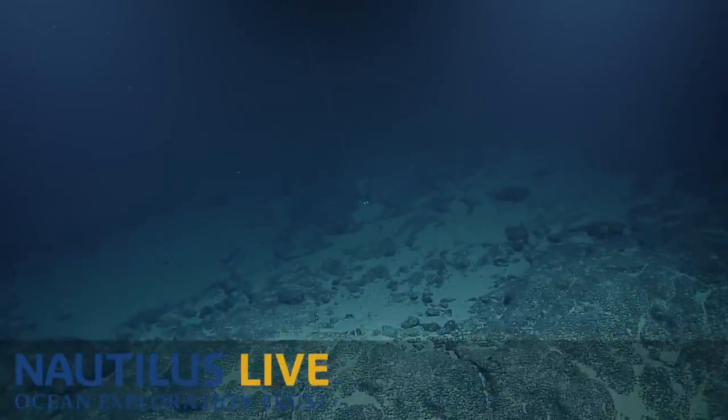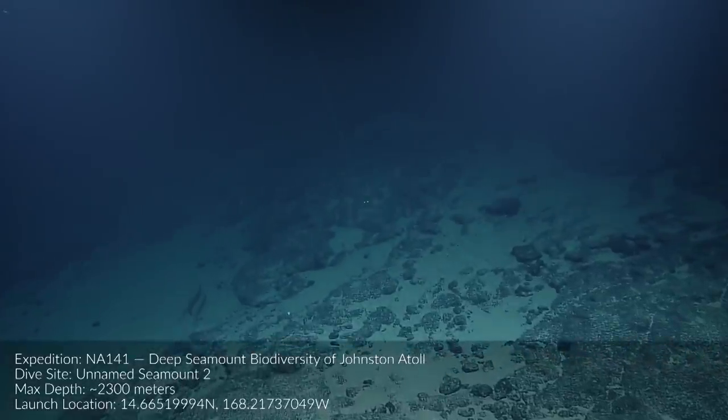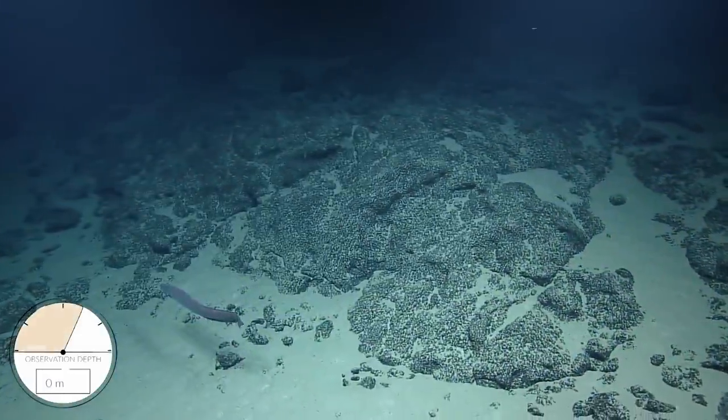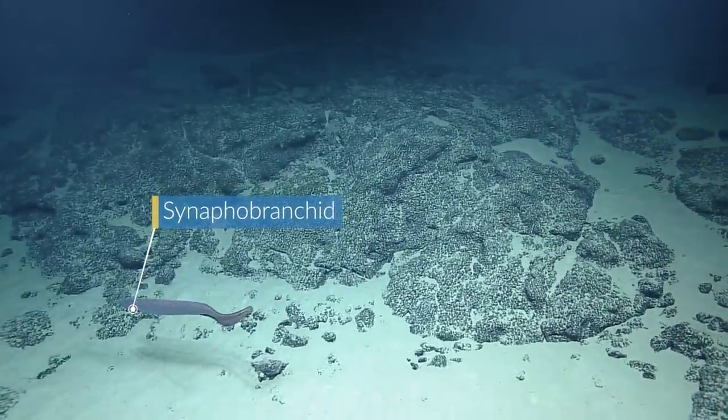There's a big fish. Yeah, that's a big fish. Oh wow, it looks like an eel. Let's go see it, be our friend. Who are you? This is a Cynaphybranquet eel, also known as a cutthroat eel.